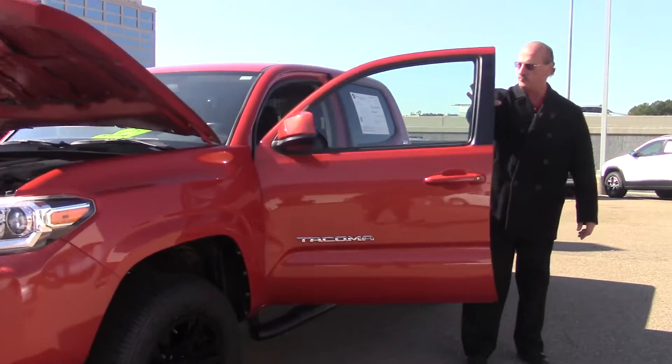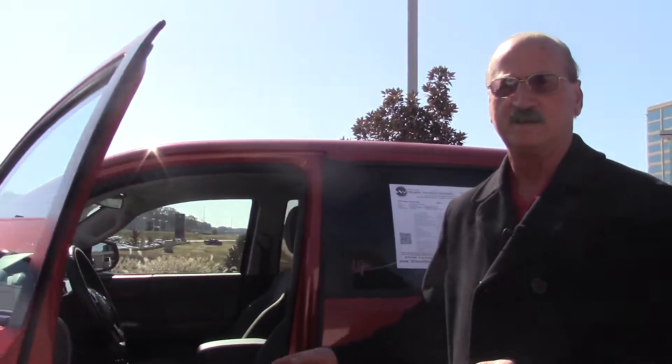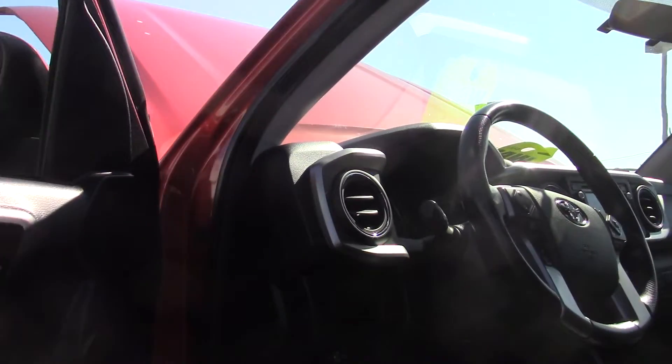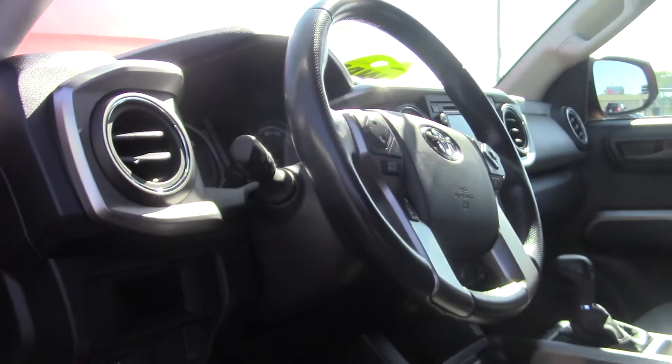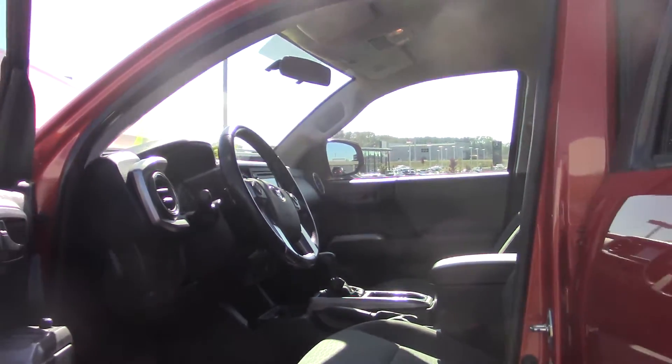On the inside we have Tilt Cruise, AM/FM CD player, Bluetooth. All the creature comforts of a truck with plenty of room for your front and rear passengers.